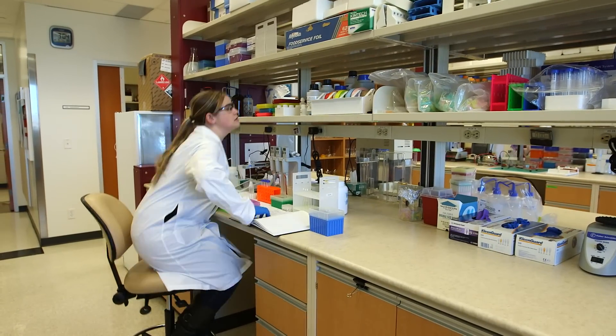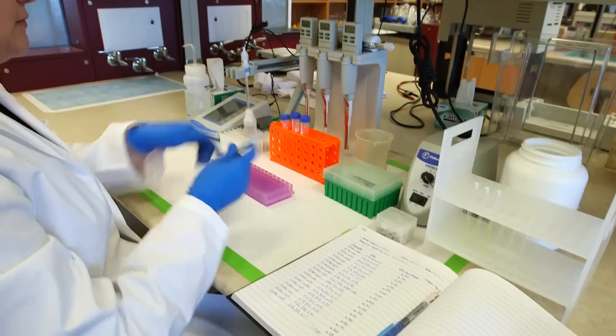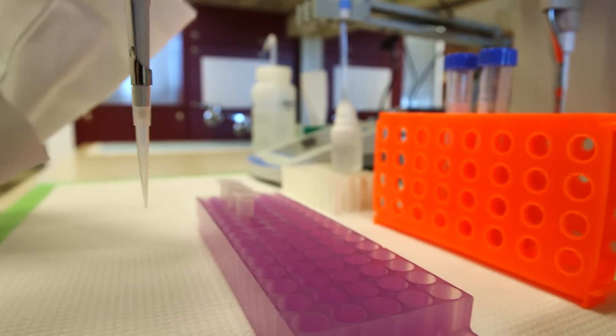The CEGIIR Biobank is a collection of biological samples from patients with inflammatory bowel disease, as well as controls with other diseases like liver disease. Patients come in and give urine samples or serum samples, and when they go for endoscopy, samples are often collected from gastroscopies or colonoscopies, which are frozen and stored for later use.